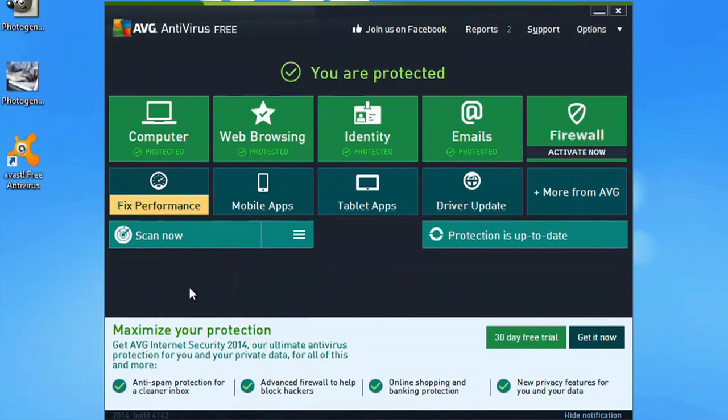Here in AVG it says you can maximize your protection with internet security for a 30-day trial. I've done this 30-day trial before and they actually scan all your DLL files. What this does is make sure that all those files are in the right location so the computer doesn't actually have to search for them.